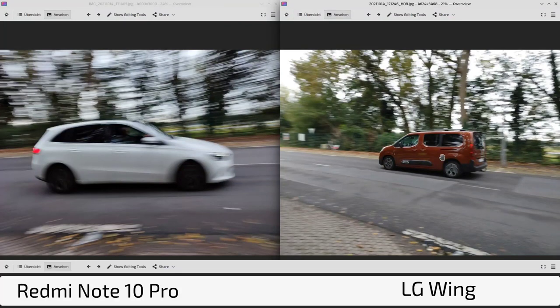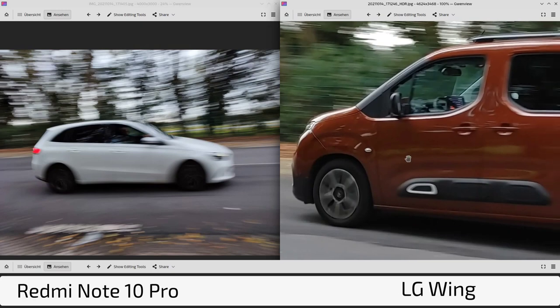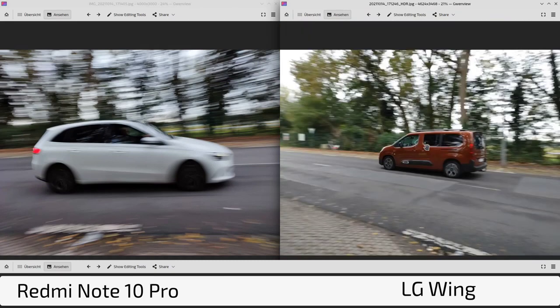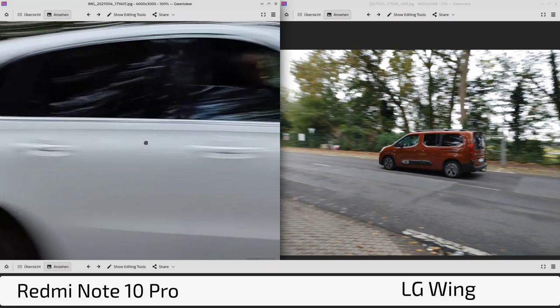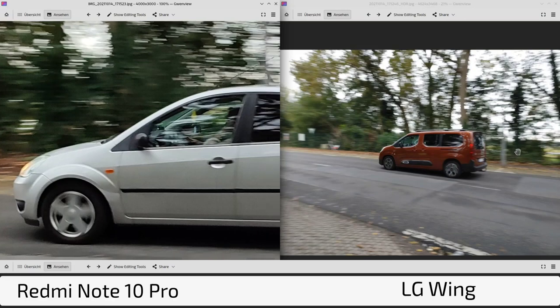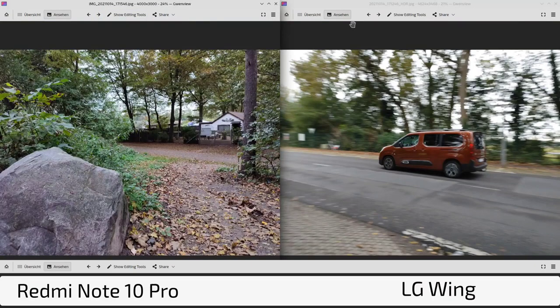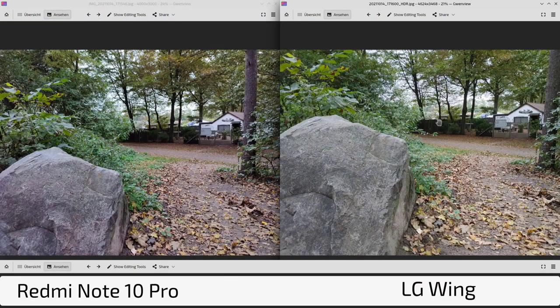I also took some shots showcasing the Wing's object tracking mode, which is missing on the Redmi Note 10 Pro. This allows you to get a shot where the front of a moving car stays sharp while the background blurs with motion. On the Redmi, you'd have to go into Pro mode, set your own shutter speed, and take four or five shots to get something similar. The Wing has the edge here because object tracking makes it so much easier.